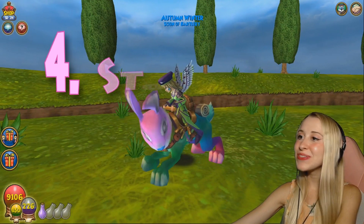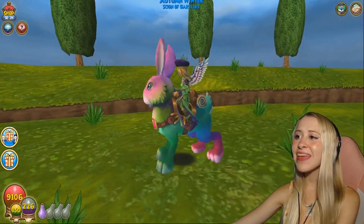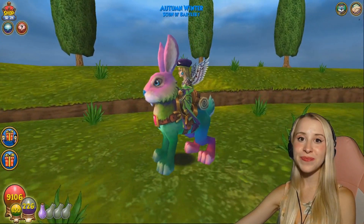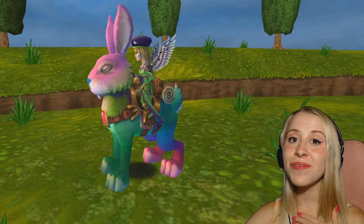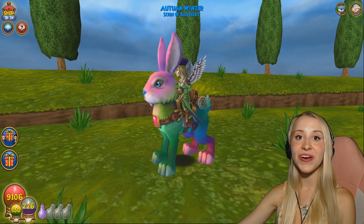In 4th place, we have the Storm Rider. I love it because she's a rainbow, and I think this mount is also pretty rare. I gave it away a few years back, and I'm one of the lucky ones who have it. It's super pretty, and I love the colors. It looks like watercolor, kind of.